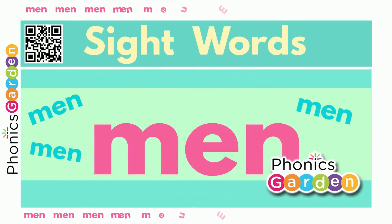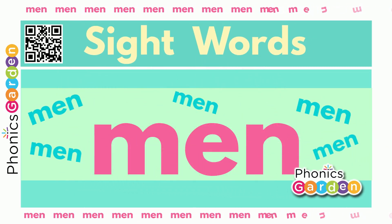Hello kids! Let's read and learn sight words!